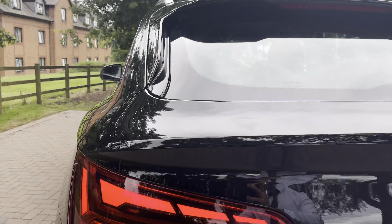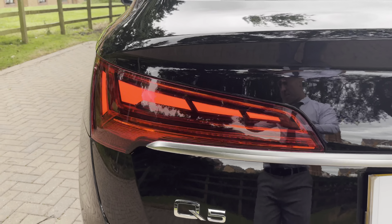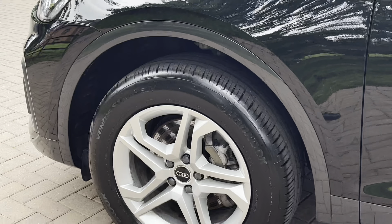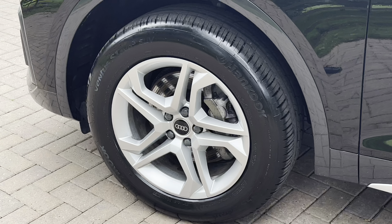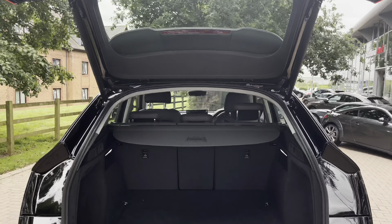Moving towards the rear end now where we find the striking LED rear taillights, which are also a stylish feature. They feature multiple LEDs as well as lovely dynamic indicators. Looking down at the wheels, we have these five split-spoke star design alloys which really complement that black paintwork and contrast nicely with the aluminium accents.